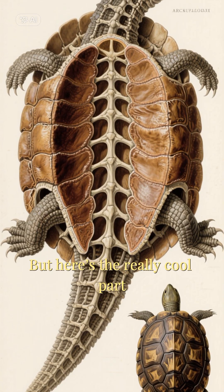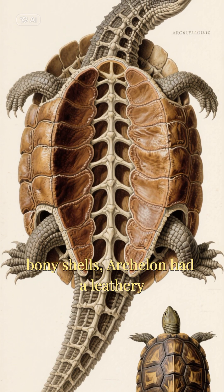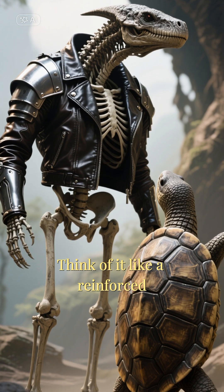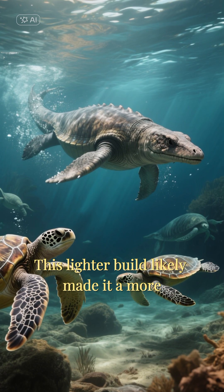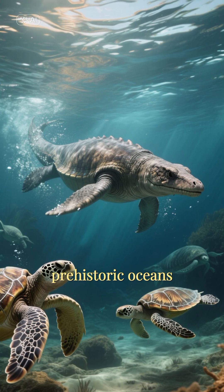But here's the really cool part. Unlike modern turtles with their heavy bony shells, Archelon had a leathery, flexible carapace supported by a bony framework underneath. Think of it like a reinforced leather jacket instead of a solid suit of armor. This lighter build likely made it a more agile swimmer, perfectly adapted to rule the prehistoric oceans.